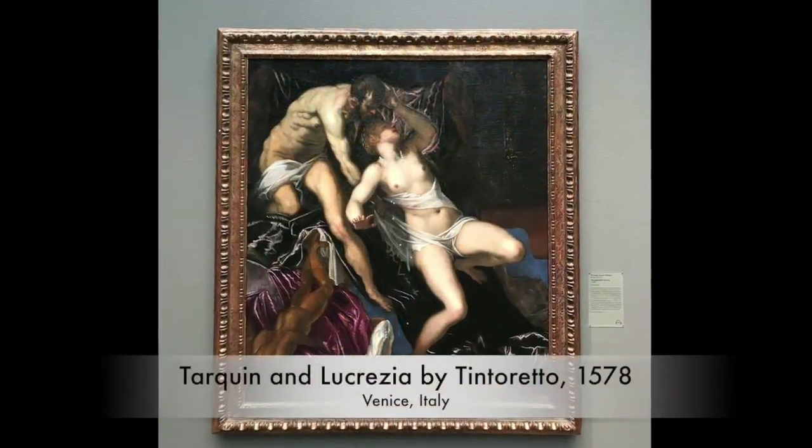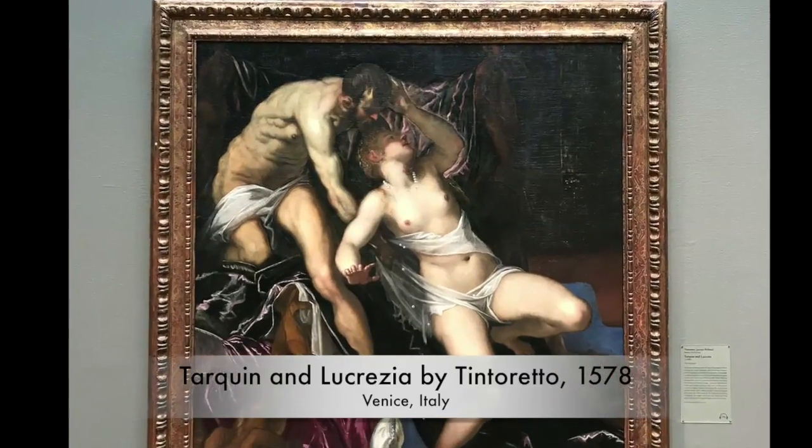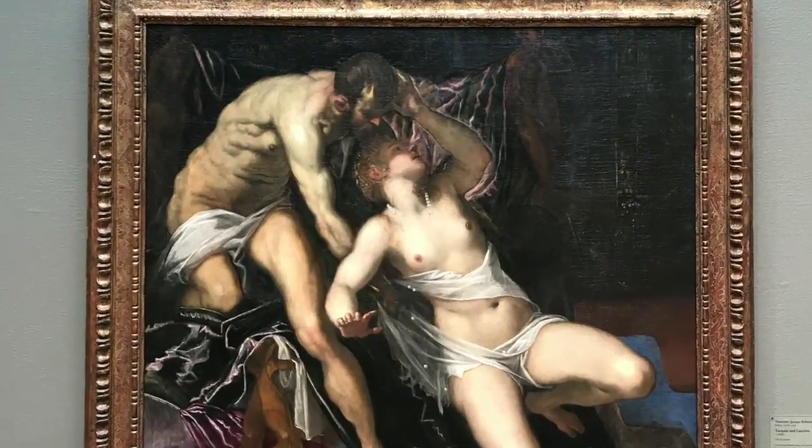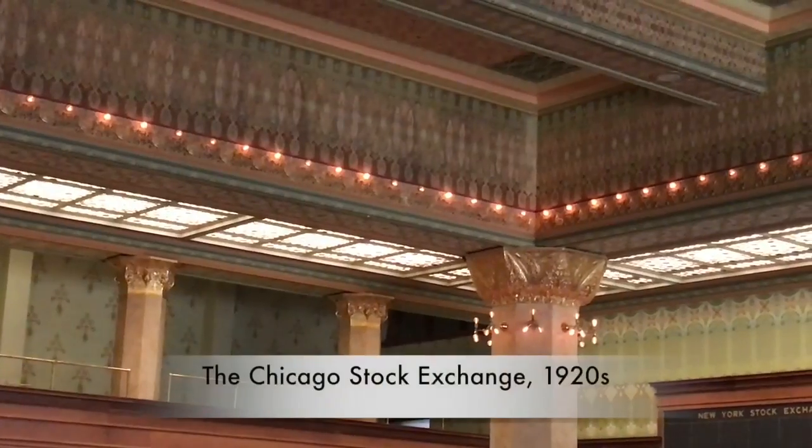One of my favorite artists of the Italian Baroque period is Tintoretto. I posted a video about his home in Venice and the work that he did, which you can watch if you click on the link in the description area below this video. I'm at the Old Stock Exchange, which is located here at the Art Institute. It's kind of cool to see.